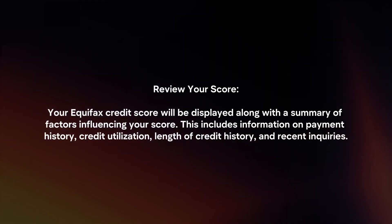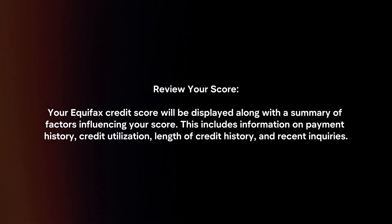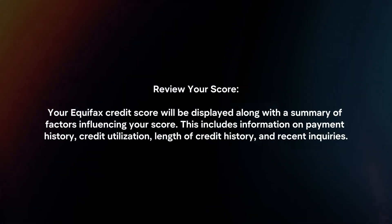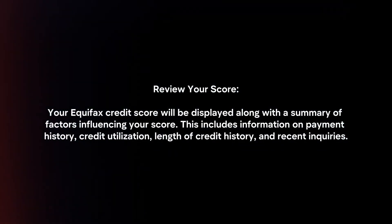Review your score. Your Equifax credit score will be displayed along with a summary of factors influencing your score. This includes information on payment history, credit utilization, length of credit history, and recent inquiries.